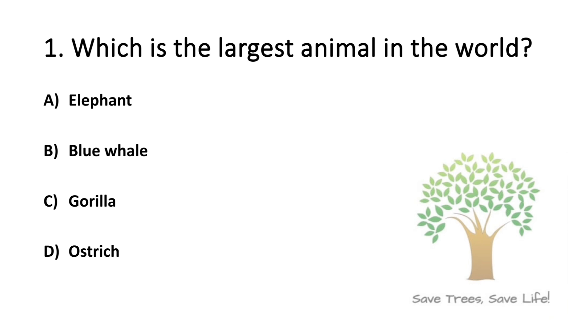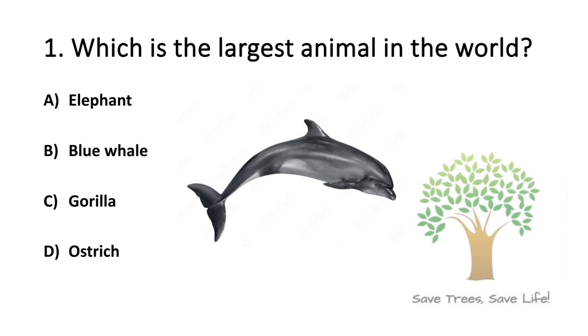Question number 1. Which is the largest animal in the world? Option A: Elephant. Option B: Blue Whale. Option C: Gorilla. Option D: Ostrich. So the answer is Option B: Blue Whale.